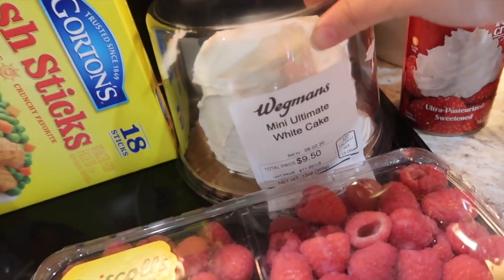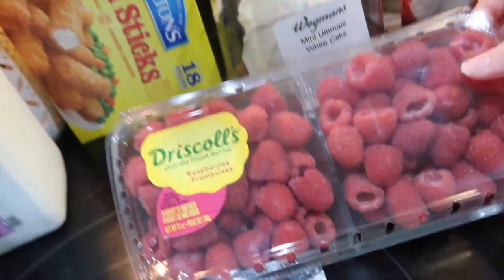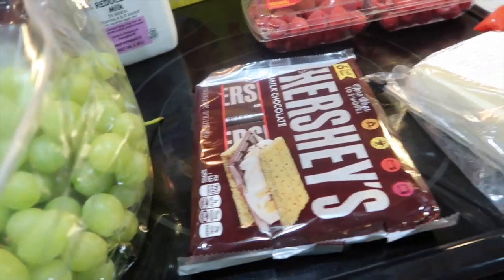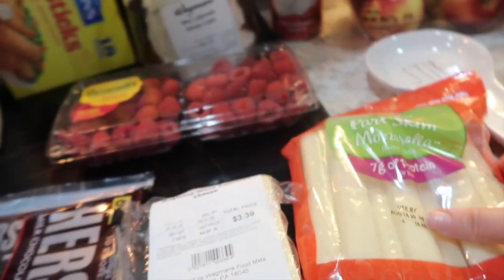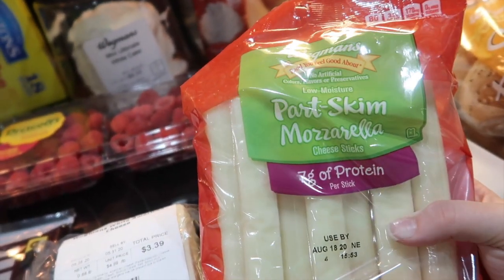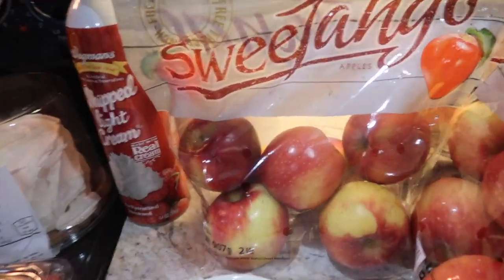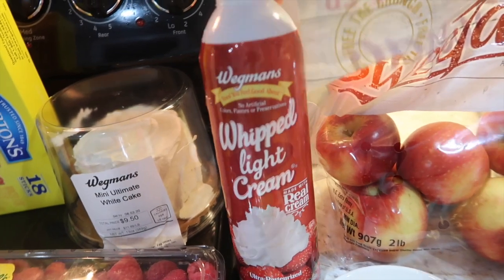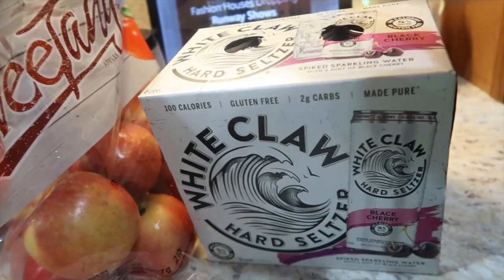I got some fish sticks, the Wegmans ultimate vanilla white cake just for fun, some raspberries, a thing of Hershey's chocolate for us to do s'mores with the boys, white American cheese, mozzarella sticks because the boys have been begging for them, bagels, and two bags of SweeTango apples.